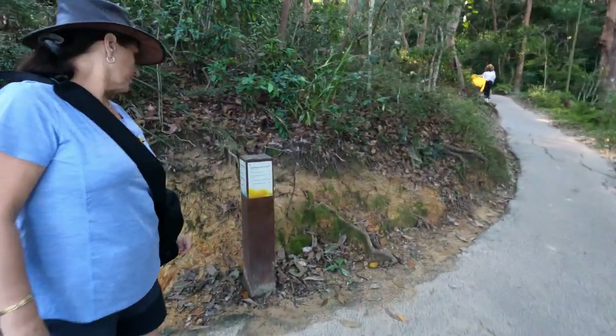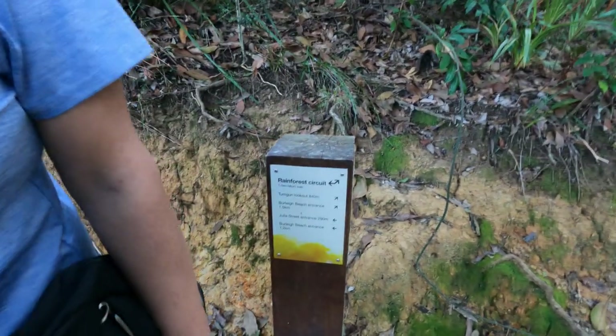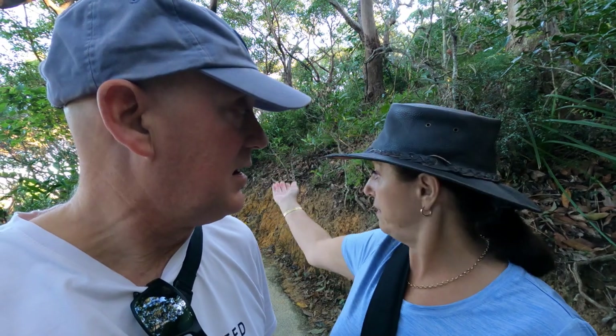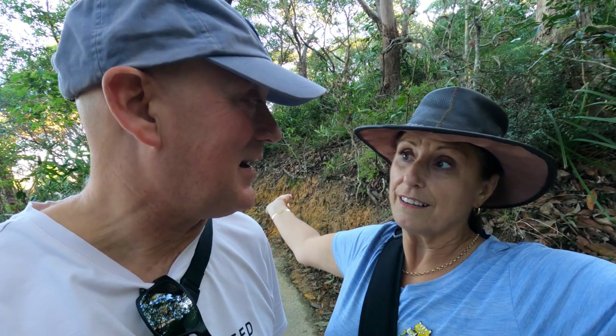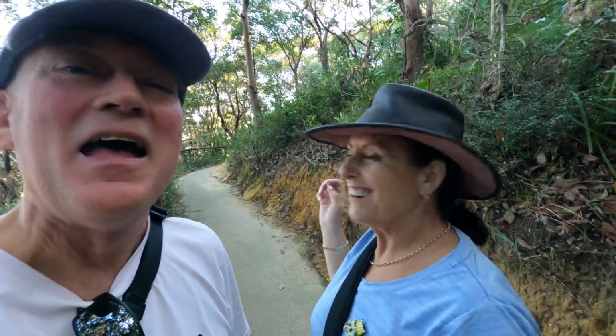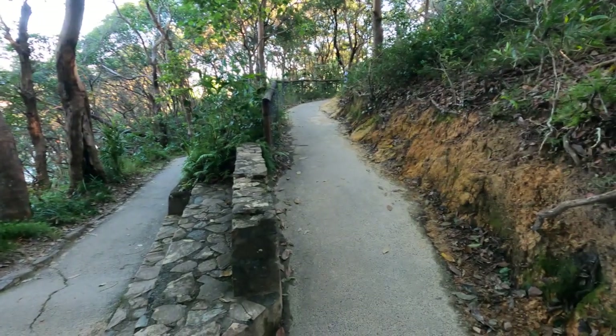A little further up the track we've come across another sign - this is the start of the Rainforest Circuit. Since we can't do the Ocean View Track, we'll do the Rainforest Circuit which is a 1.7 kilometre return loop - that shouldn't be too bad. There are a couple of lookouts along the way. The Tumgum Lookout is about halfway. Since it's a circuit we can go either way - we decide to go clockwise and head up this pathway.